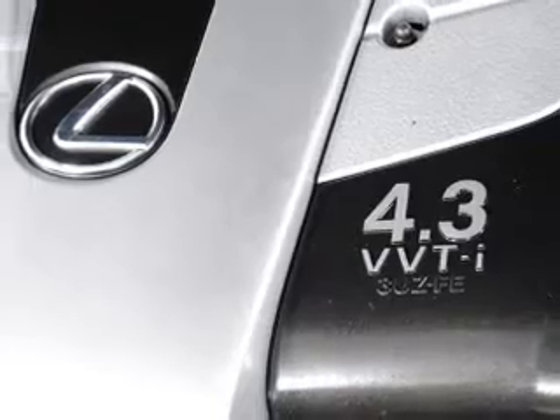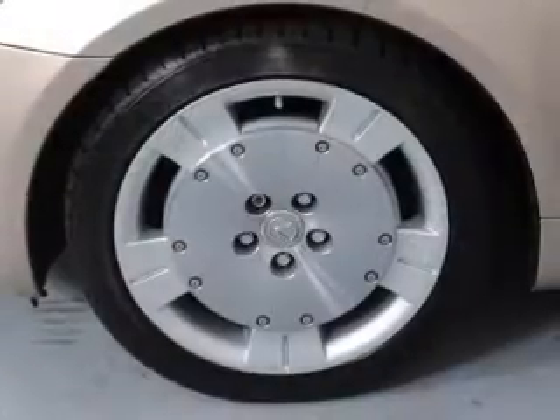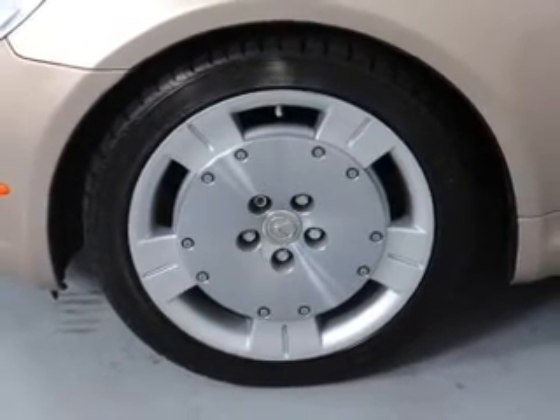Power steering, air conditioning, and for your peace of mind, the following safety equipment is included: front ventilated disc brakes, passenger airbag, and side airbag.